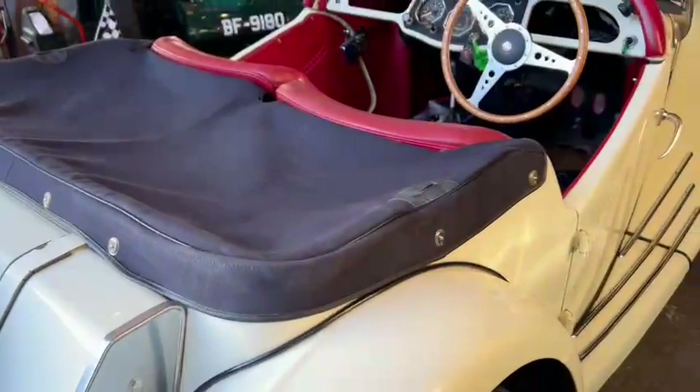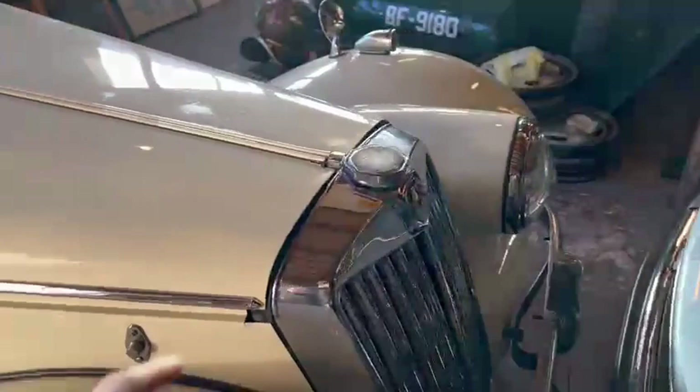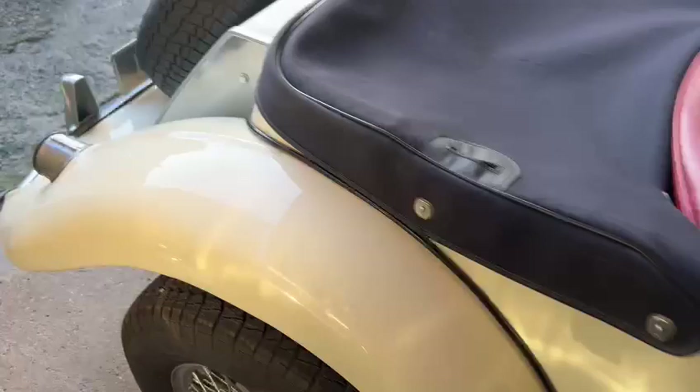Bodywork wise, fairly clean on the body — a few little marks here and there as you go round it, just little touchings — but overall fairly straight. Nice and tidy under the bonnet area there, as you can see. Just wants a detail and a clean up, lovely front grille.